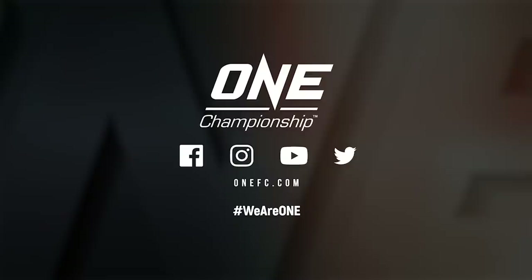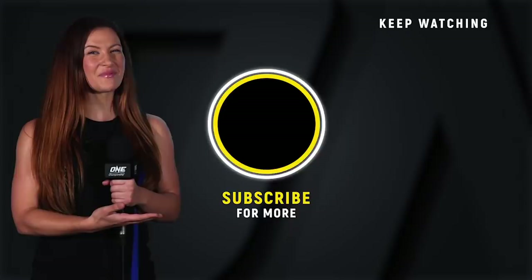It's Misha Tate. If you want to see more awesome ONE Championship content, make sure you click that subscribe button — click it so you don't miss it.